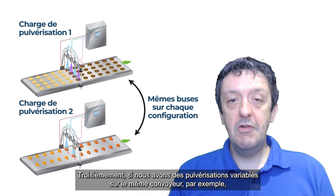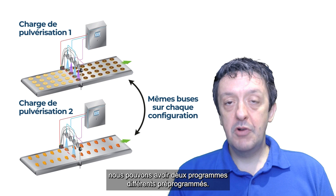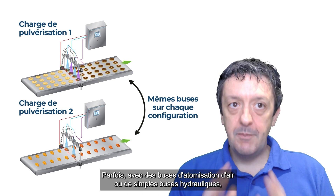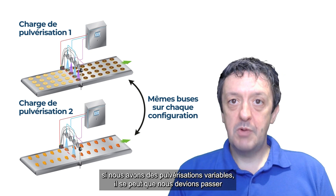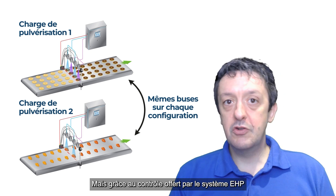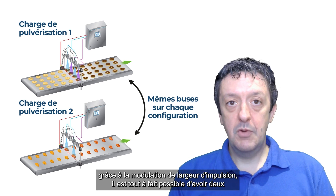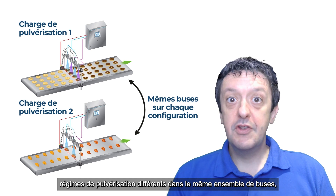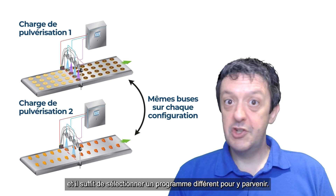Thirdly, if we have variable spray runs on the same conveyor, for example, we can have two different programs pre-programmed in so that changeover time is minimal. Sometimes with air atomizing nozzles or simple hydraulic nozzles, if we've got variable spray runs we may need to change over to different nozzles on the conveyor. But because of the control afforded by the EHB system through pulse width modulation, it's entirely possible to have two quite different spray regimes run through the same set of nozzles — you simply select a different program in order to achieve that.